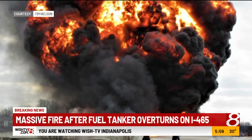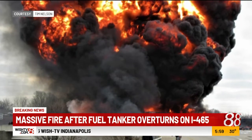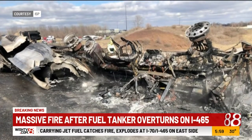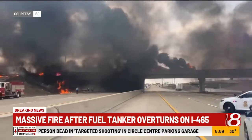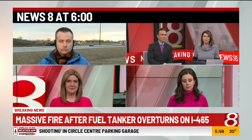Breaking right now at 6 o'clock: a massive fire involving a semi-truck has closed parts of I-70 and 465 on the city's east side. The truck was carrying jet fuel when it overturned on a ramp, starting a fire that burned across the bridge and spread to the grass below. The driver was pulled out by a good Samaritan and is now enlisted in critical condition. We have live team coverage tonight, beginning with Dan Klein, who is live on the scene.